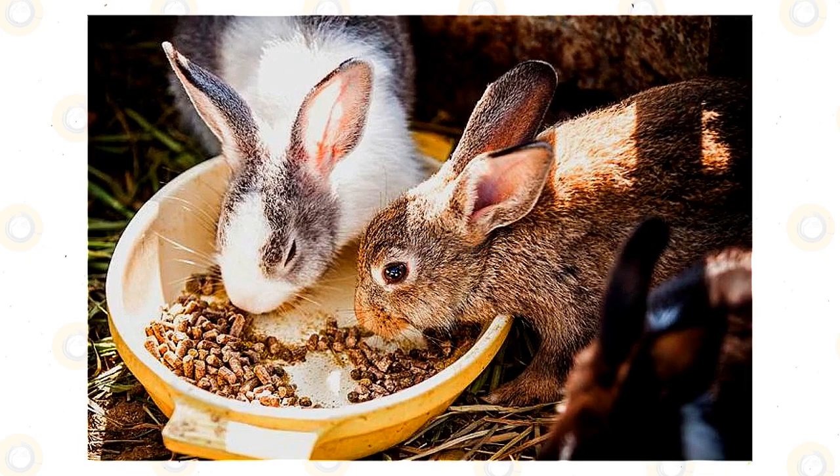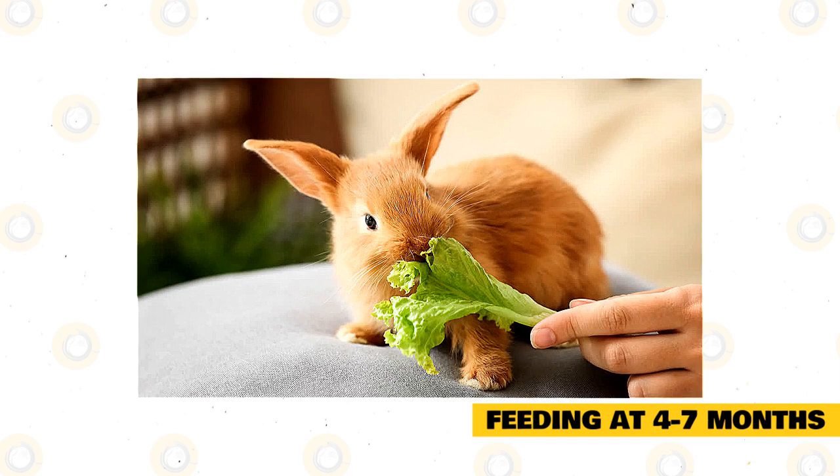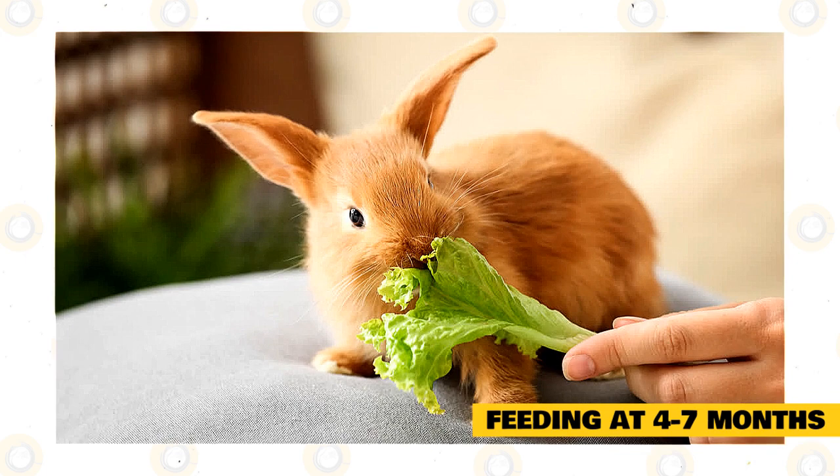Feeding at 4 to 7 months: At this age, you can begin introducing a small number of vegetables into your pet's diet, but it's important to introduce only one type of vegetable at a time. Only offer about a teaspoon's worth so you don't upset his digestive system. A Netherland dwarf's digestive tract, like all rabbits, is quite delicate, and sudden changes can lead to diarrhea and, in the worst case scenario, death.